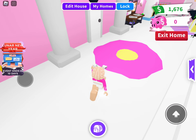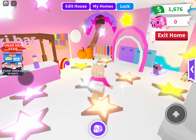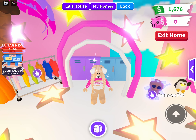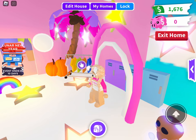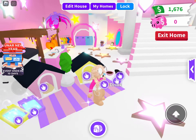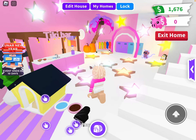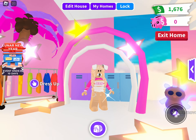Also, I'm going to be doing a giveaway soon, so comment down below your username and I will give a pet. I do not know which pet yet, but feel free to friend me if you want. Take some inspiration from my house, but do not steal the whole entire thing.